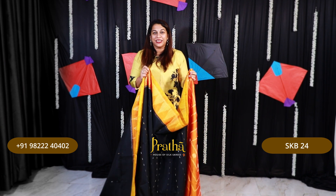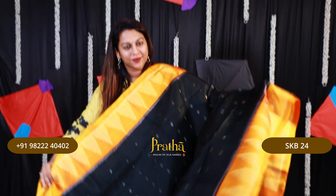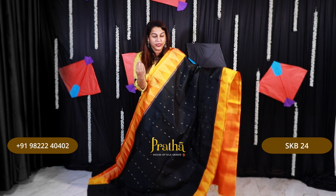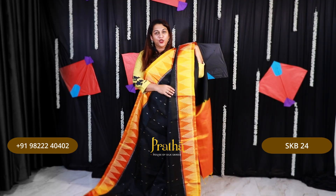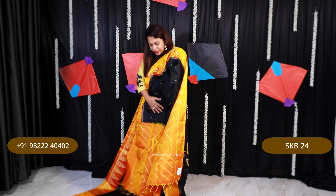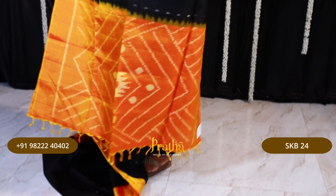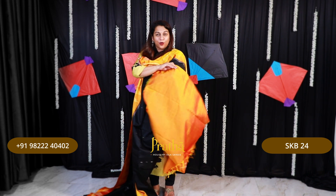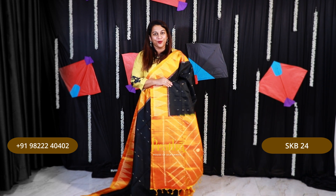This last saree is again very special — it's a beautiful fusion of zari and ikat. Just look at how gorgeous this looks. This soft silk has zari butta all over the body in golden and silver zari. It has a stunning ikat border in mango yellow, orangish-yellow color with very interesting contemporary ikat design. It comes with a lovely ikat pallu — a very gorgeous weave, and this design is very uncommon; you will not get to see it commonly. Just look at the contrast blouse. If you like this saree, please take a screenshot and send it to me on WhatsApp.